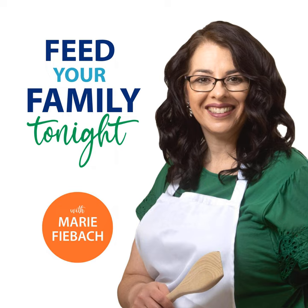a business owner, wife, and mom of four. I'm on a mission to build stronger families one dinner at a time. And I'm here with tips, tricks, and inspiration you need to feed your family tonight.